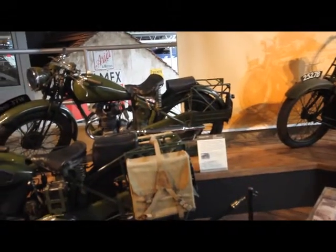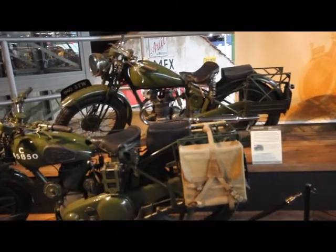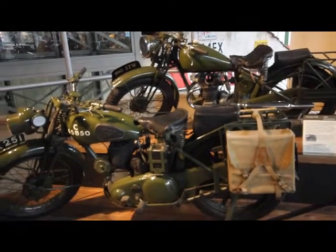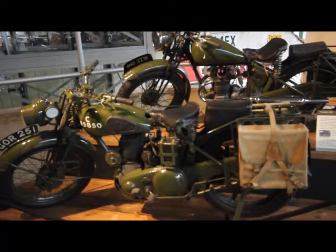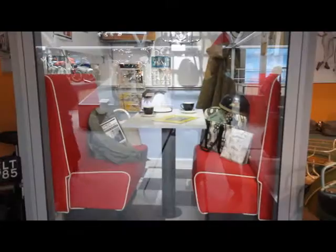In Service focuses on the many tasks taken on by the motorcycle that were previously carried out by horses. These range from delivering telegrams to the Post Office, roadside patrols for the AA and the RAC, and serving in the armed forces during two world wars, through to their continued use today across the emergency services.